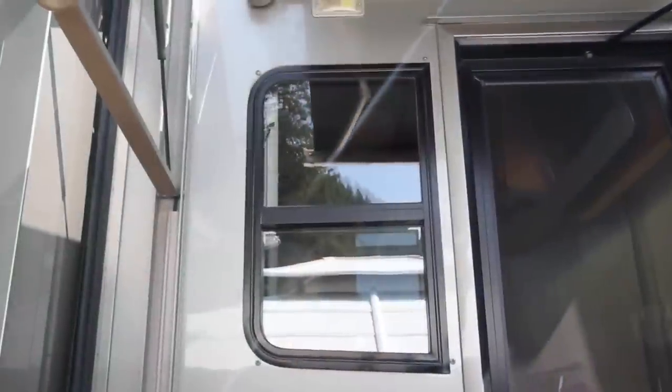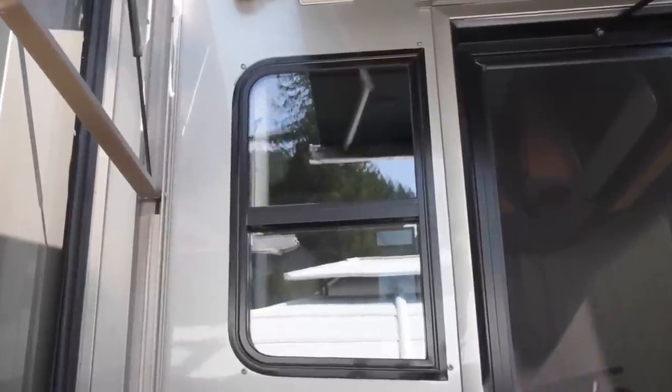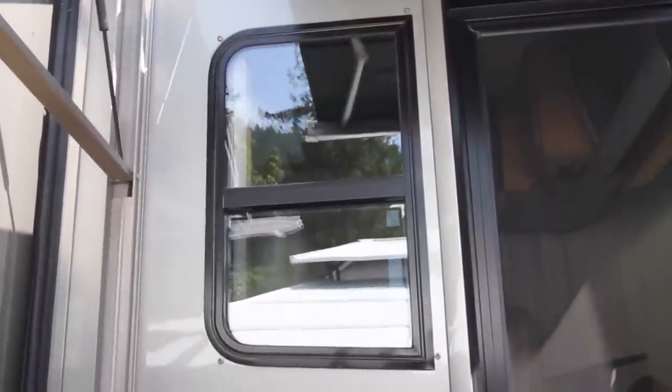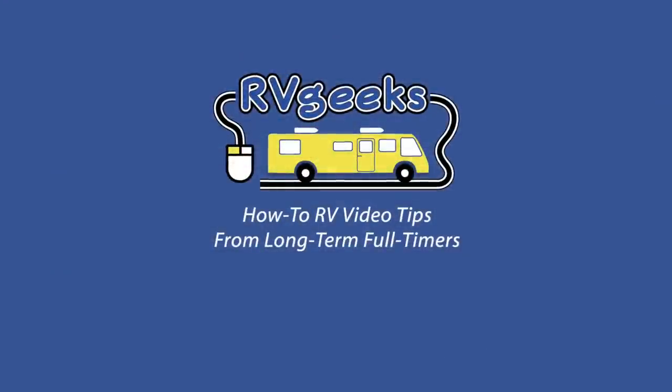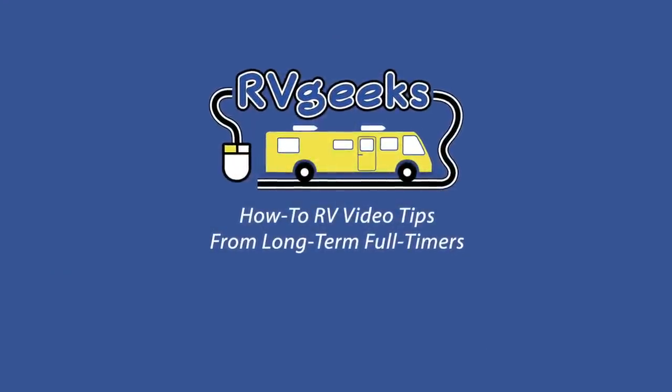One that isn't already occupied by full-timers. We're leaving that window screen off for a couple of days in case he comes looking for a home there again. We don't need a new pet, and we don't have a guano scooper the right size for the pile that he'd already started.